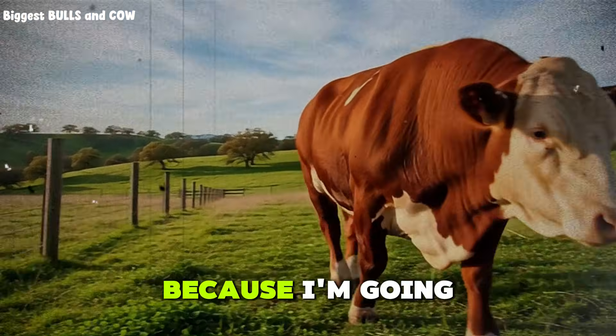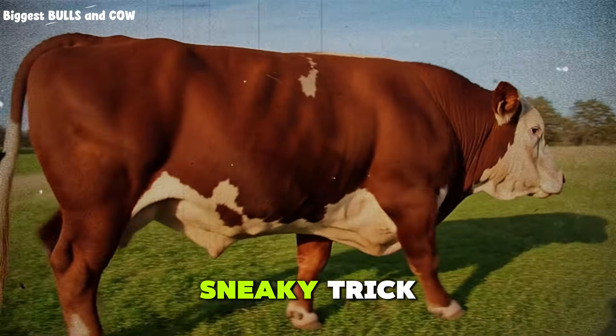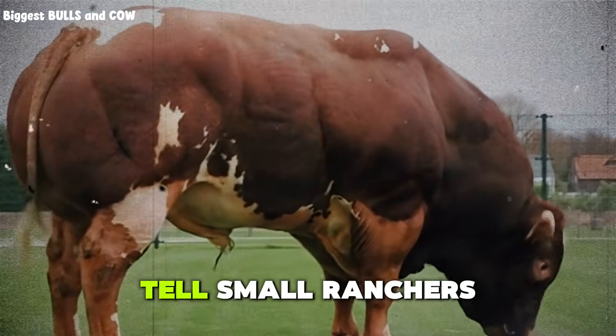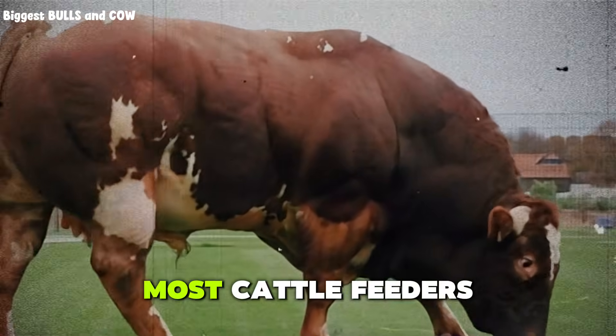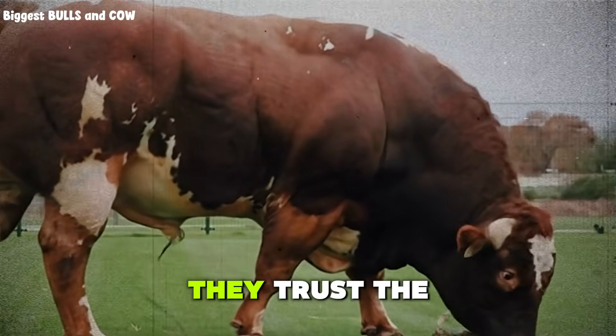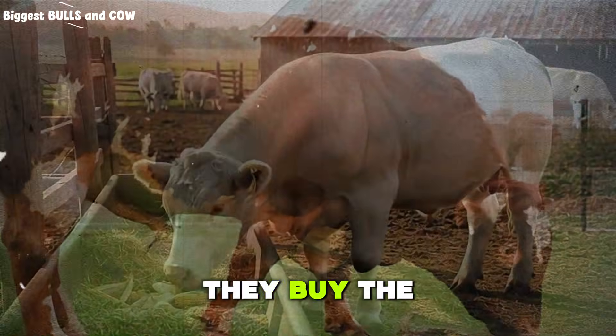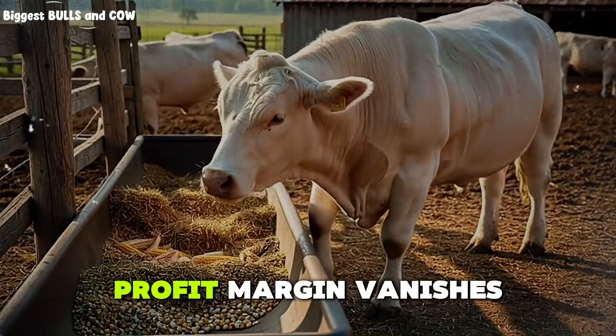Keep watching because I'm going to break down the exact feed cost, the average daily gain, and the sneaky trick feed salesmen never tell small ranchers. Let me be clear right from the start. Most cattle feeders are bleeding cash and they do not even know it. They trust the feed salesman, they buy the fancy premix, they follow the label, and then they wonder why their profit margin vanishes.